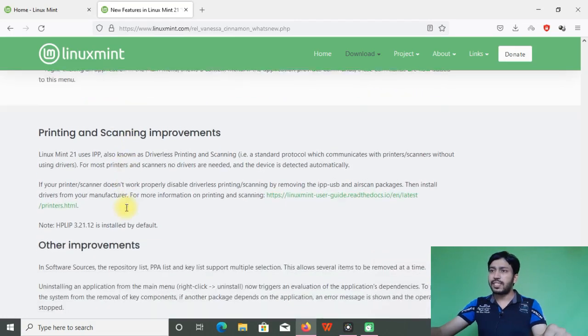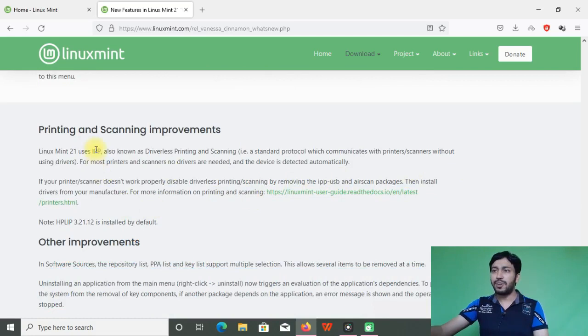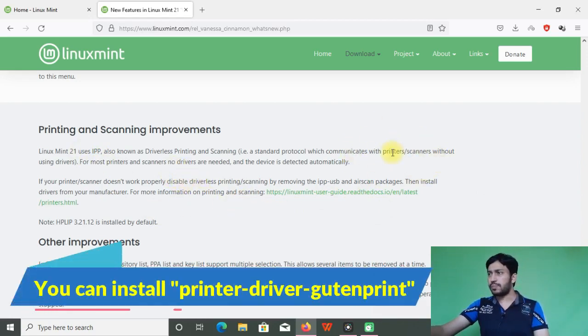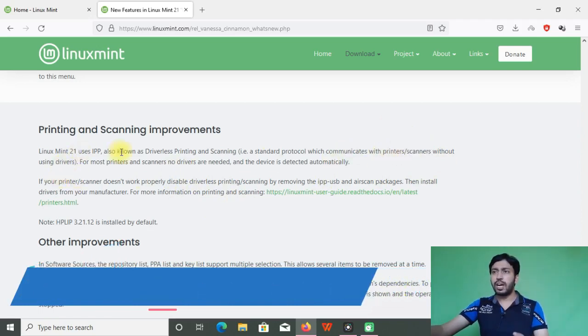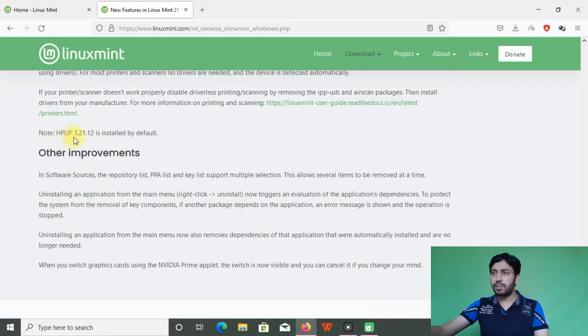Printing and scanning have been improved. Linux is moving toward driverless IPP printing — you simply connect the printer and it will print or scan automatically if the printer is supported, without installing any driver. If your printer is not working with IPP, you can uninstall IPP and install the manufacturer's driver. HP LIP is also mentioned as a printing guide for HP printers.